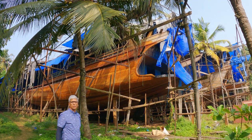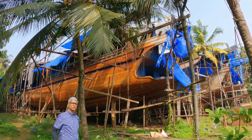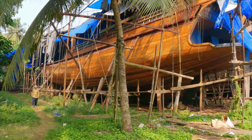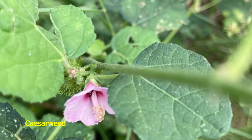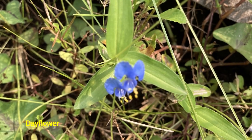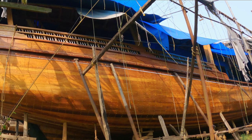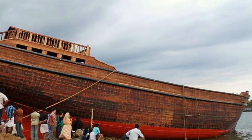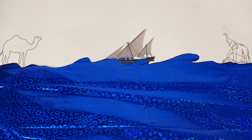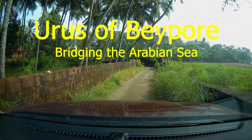These boats are a symbol of 1,500 years of relationship between the Gulf and India. Once the workhorse of the Arabian Sea, these Urus have been given a new lease of life by Gulf royalty. So the next time you see an Uru, you're not just looking at a boat, but at a piece of history — a testament to human skill and a symbol of enduring connections.